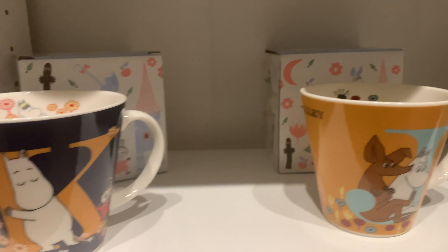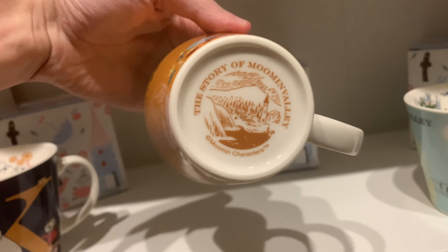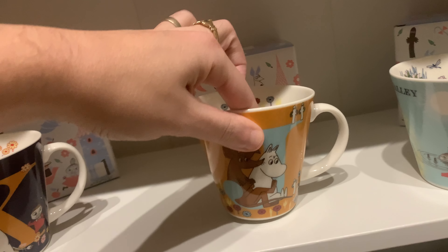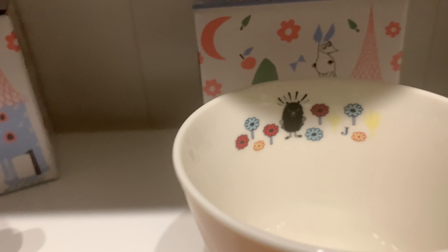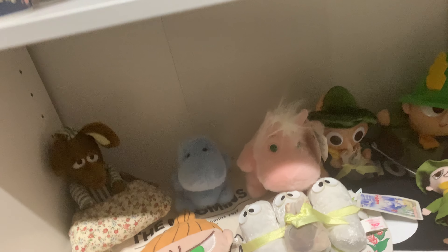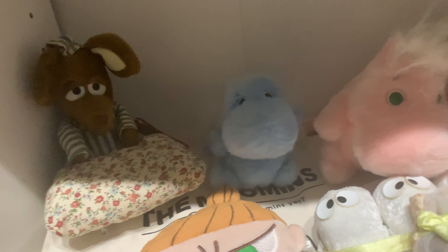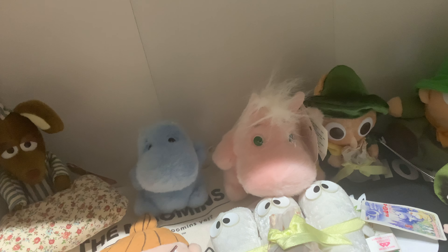This set is Christmas themed. This item here I think is new for this winter by Martinex — I've never seen it before this year, so I'm fairly certain it's new. There's the other one: I did have it, I just didn't have room to display it. Then there are the two Finnish exclusive mugs that came out, which are bigger than the regular Arabia mugs.